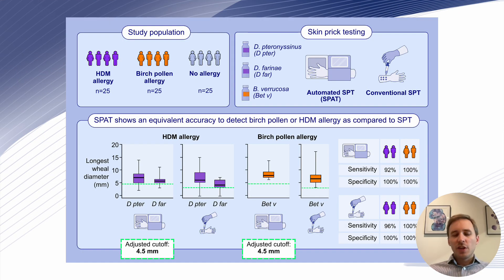In this study, in collaboration with Dr. Alina Kerasim and Professor Frédéric Geblet from Strasbourg, we set up a study in patients with house dust mite or birch pollen allergy confirmed through a nasal allergen challenge and non-allergic controls. All of these patients received on one arm an automated test and on the other arm a conventional skin prick test with the two major house dust mite allergens, birch pollen, and positive and negative controls.